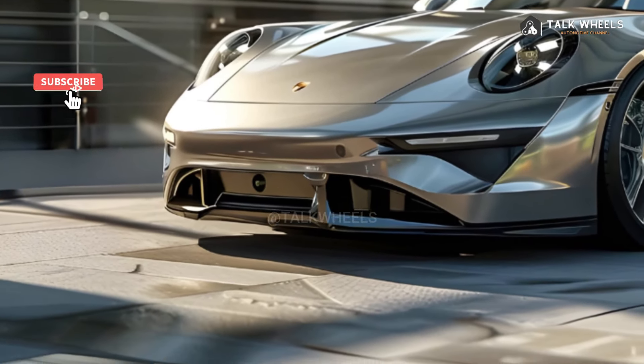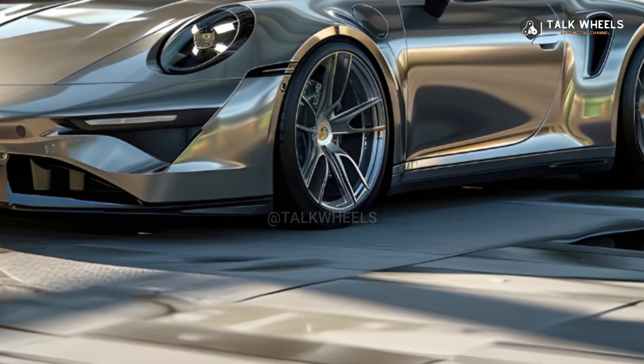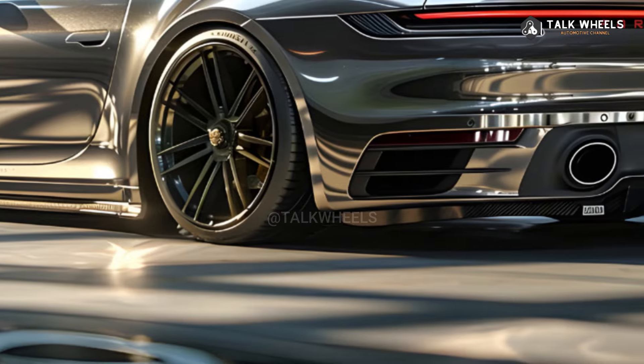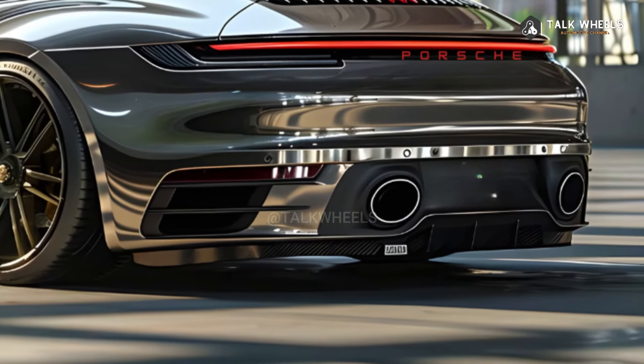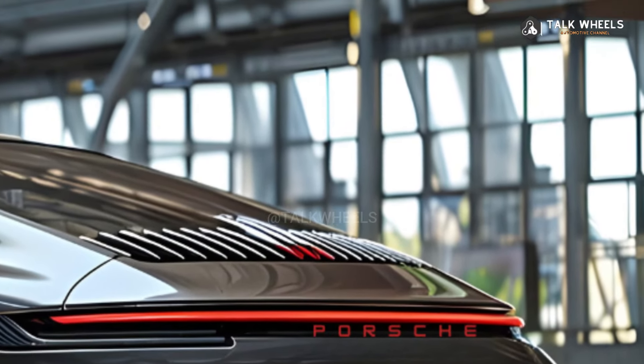The 89th generation of the famous sports car, the 2025 Porsche 911 Carrera, is the most recent version of the car. The 2025 Porsche Carrera keeps the classic looks that have made it a symbol of high-quality cars, but it also has big improvements in speed and technology.